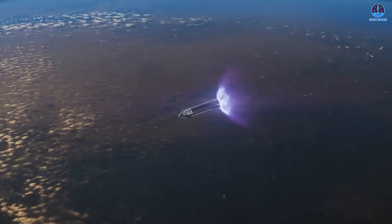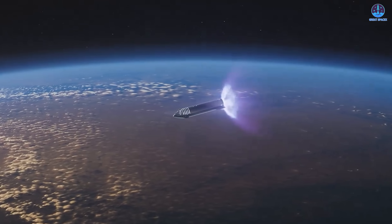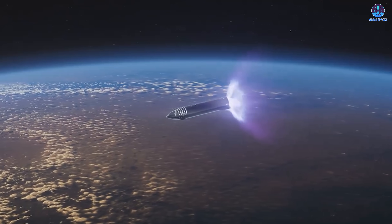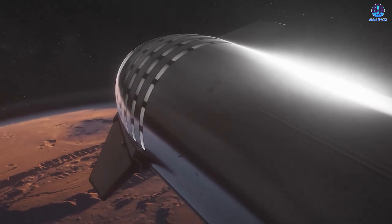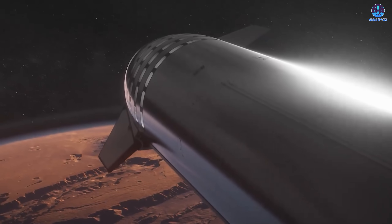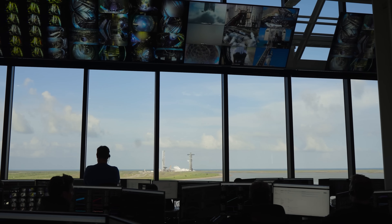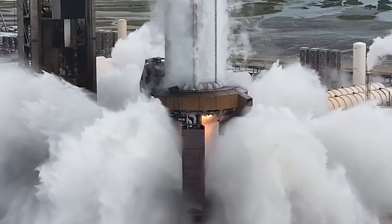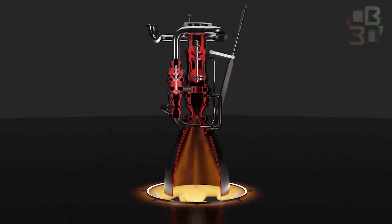Every stage from liftoff to splashdown is designed to gather data, validate fixes, and prove concepts that will define Starship's future. As the countdown nears its end, anticipation builds. Flight 11 may close one chapter but it opens another — one that carries the promise of faster turnarounds, greater reliability, and an era of rapid reusable spaceflight. This is still SpaceX's moment to make history. This has been Kevin with Great SpaceX — don't forget to like the video and subscribe to stay up to date on the latest milestones in SpaceX's journey. Thank you so much for watching, and always remember: curiosity, imagination, and inspiration will follow you so long as you keep looking up.